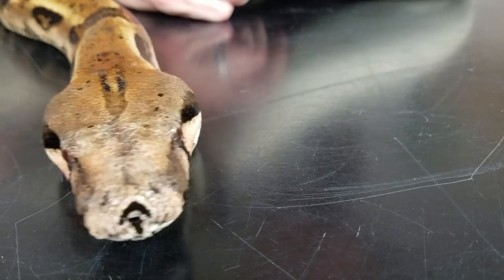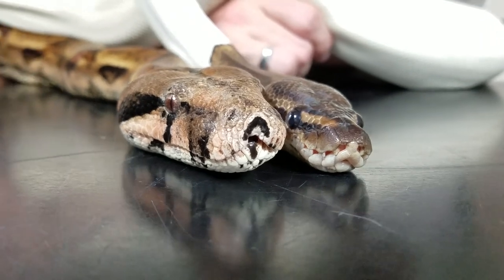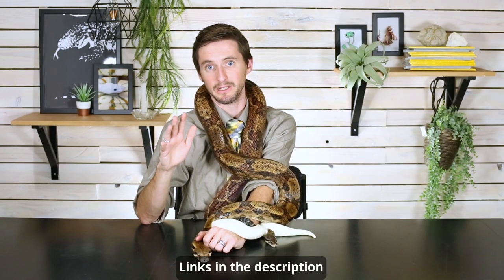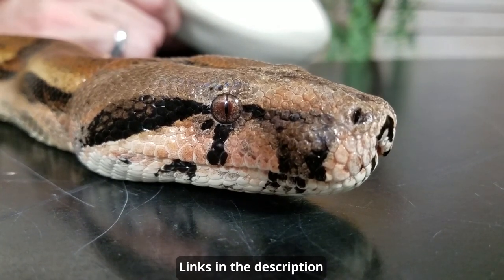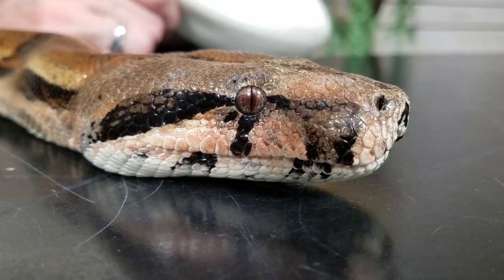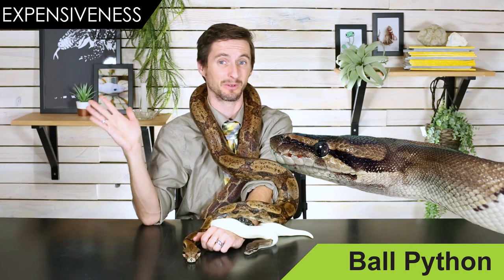When it comes to expensiveness, boas are more expensive, period. You can spend a fortune on either snake if you get the right morph — this ball python here is actually more expensive than this boa — but generally speaking, you can get an inexpensive ball python for less money than an inexpensive boa. Their enclosures are very similar, except because the boa is so much larger its enclosure needs to be larger, and therefore everything is just more expensive. Boas need to eat less often because their metabolism is slower, but they do eat larger feeders, so that's kind of a wash. In general, because boas are bigger snakes, everything is bigger and therefore more expensive — so this round goes to the ball python.